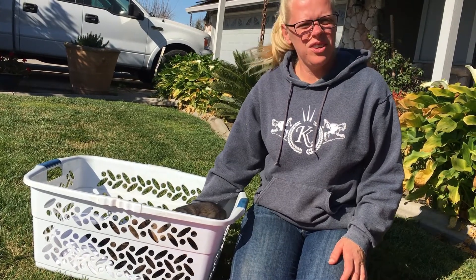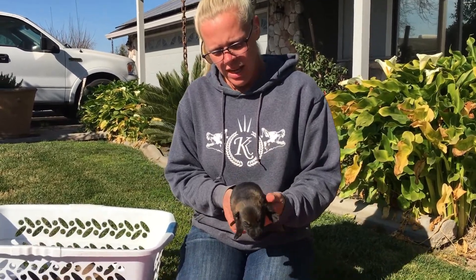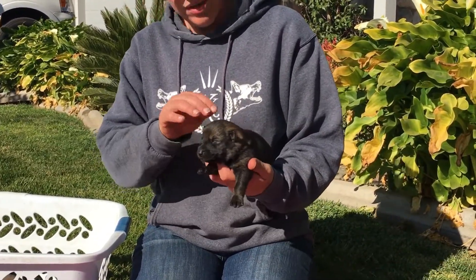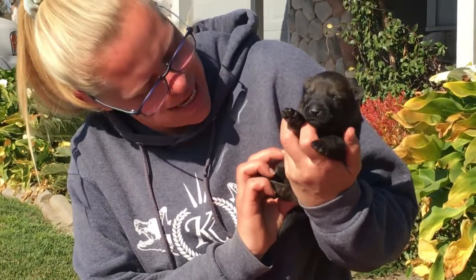This is the Orkin Bon Iver litter — we lovingly call her Bonnie. They are 12 days old. Eyes aren't quite open yet.